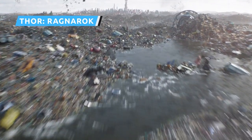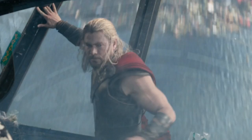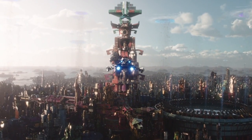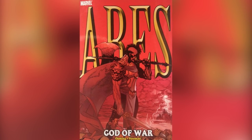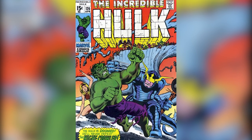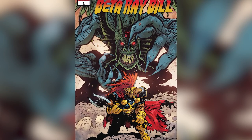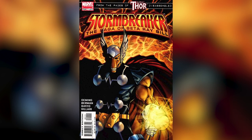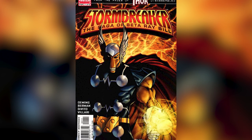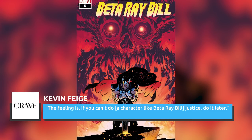In Thor Ragnarok, Thor finds himself trapped on the Waste Planet of Sakaar as an unwilling participant in the Contest of Champions. The Grandmaster honors previous victors by adding their sculptures on the tower of his palace, and eagle-eyed fans will have noticed the faces of Man-Thing, the war god Ares, and the Hulk villains Bi-Beast and Darkcrawler. The most significant face belongs to Beta Ray Bill — a horse-faced, genetically-modified member of the Corbinite race and an ally of Thor who wields the powerful weapon Stormbreaker. Kevin Feige revealed that Beta Ray Bill originally had a slightly bigger role in Thor Ragnarok but was cut, explaining that if you can't do a character like Beta Ray Bill justice, do it later.